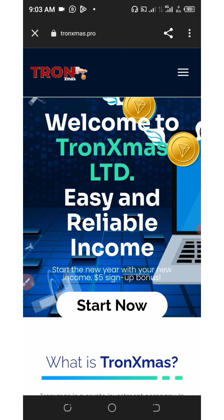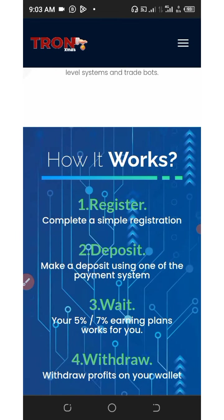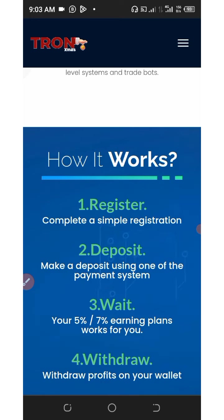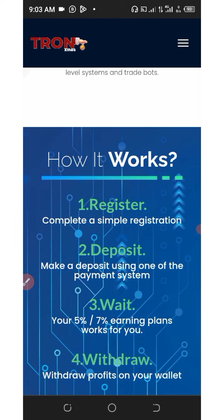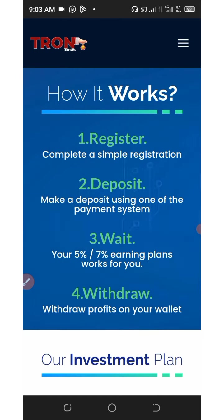All you need to do is click on the link below in the video description, which will take you to the platform. Scroll a little bit and you'll see how the platform works. You just need to complete a simple registration and then make a deposit using one of the payment systems, or you can mine for free with the five-dollar gigahash mining power given to you. You can earn up to five to seven percent every single day depending on the plan you choose.